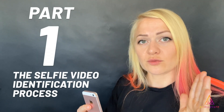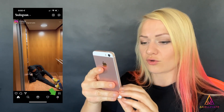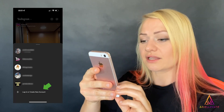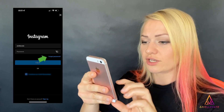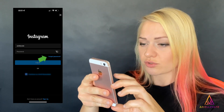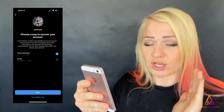Let's dive into part one: creating the video selfie verification. Go to your phone, open Instagram, and click your profile picture in the bottom right-hand corner. Hold it for a short second — a little menu will pop up — and click 'Log in or create new account.' Then click 'Log in to existing account,' enter your username, click 'Forgot password,' and then click 'Need more help,' not the Next button. You'll arrive at the 'Choose a way to recover your account' page.